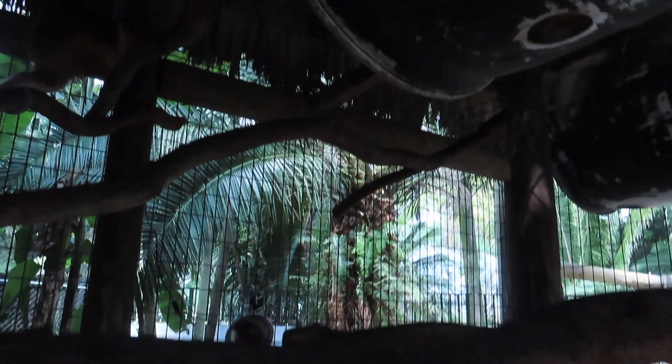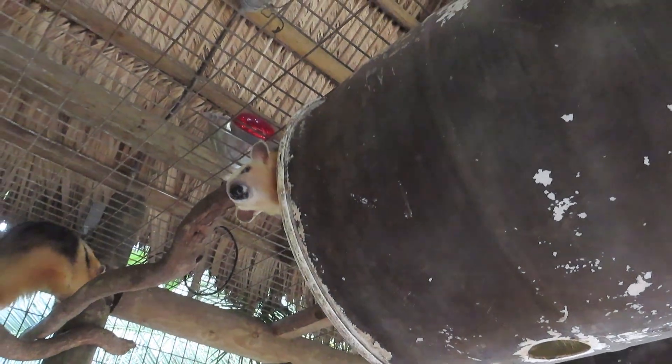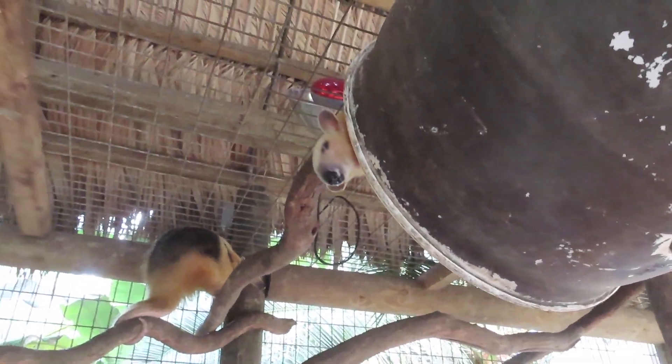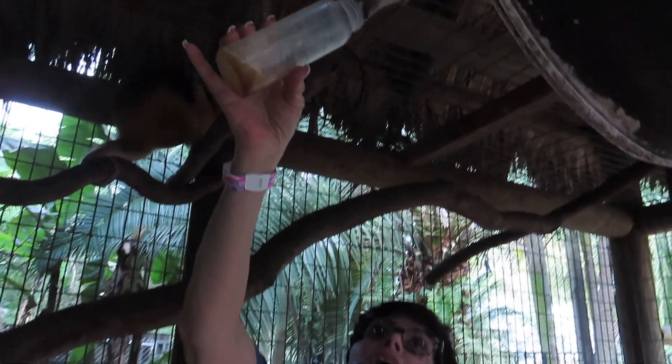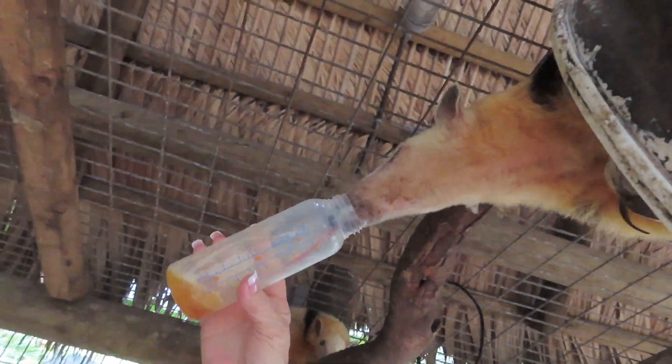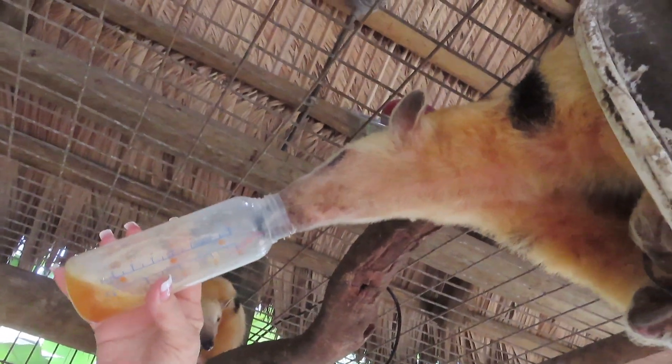We have a pellet diet that's made for insectivore animals, and we blend it up. You can see him searching for more — would you like some more, sweetheart? And a little bit of honey. Keep an eye on that tongue and how far it goes into that baby bottle.